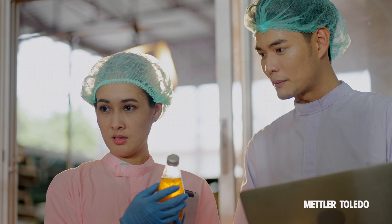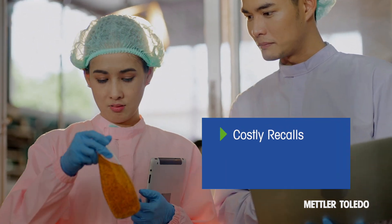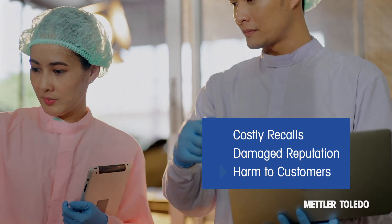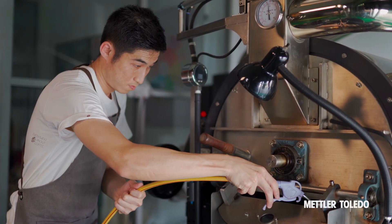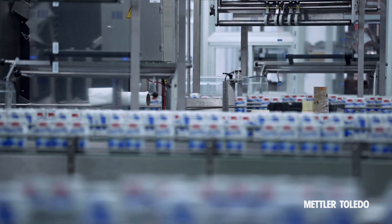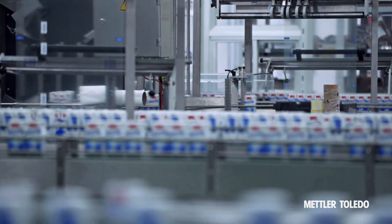Contamination in manufacturing can lead to costly recalls, a damaged reputation, and ultimately harm to customers. In many manufacturing industries, a range of regulations and industrial standards provide guidance to ensure product safety and efficacy.